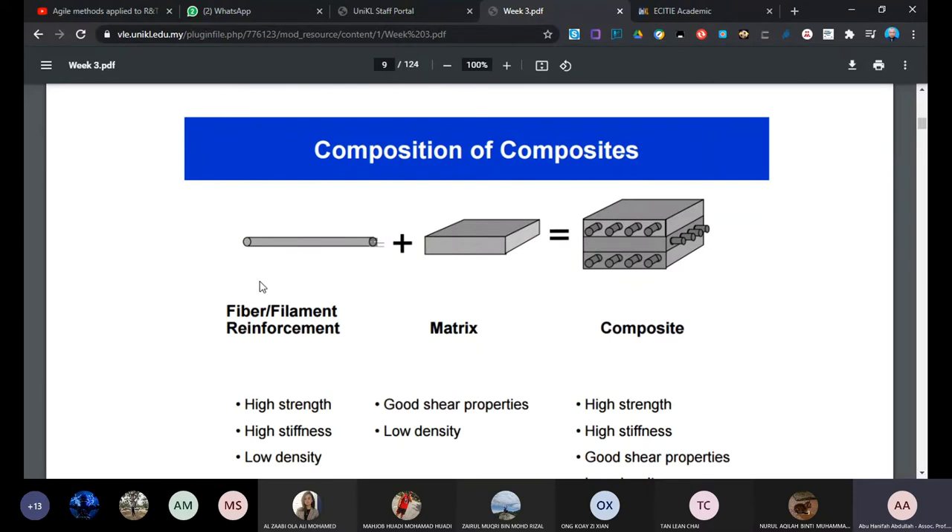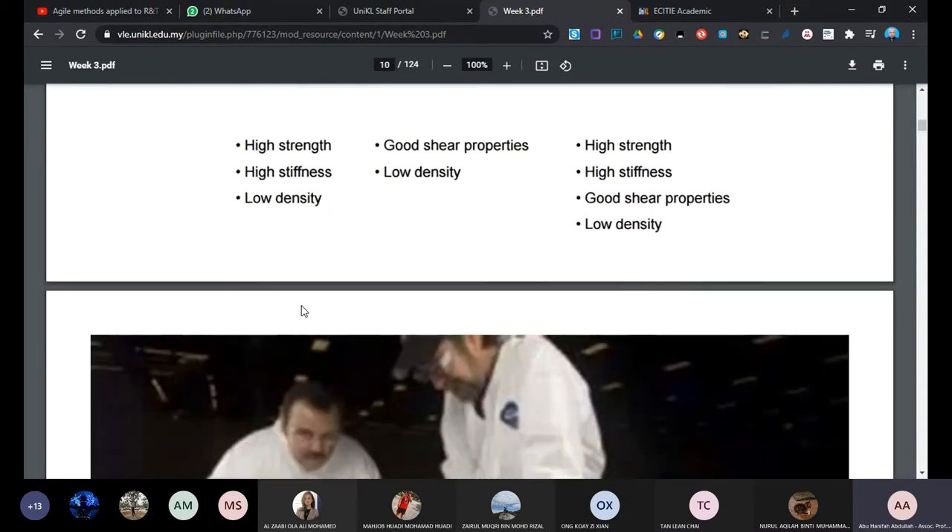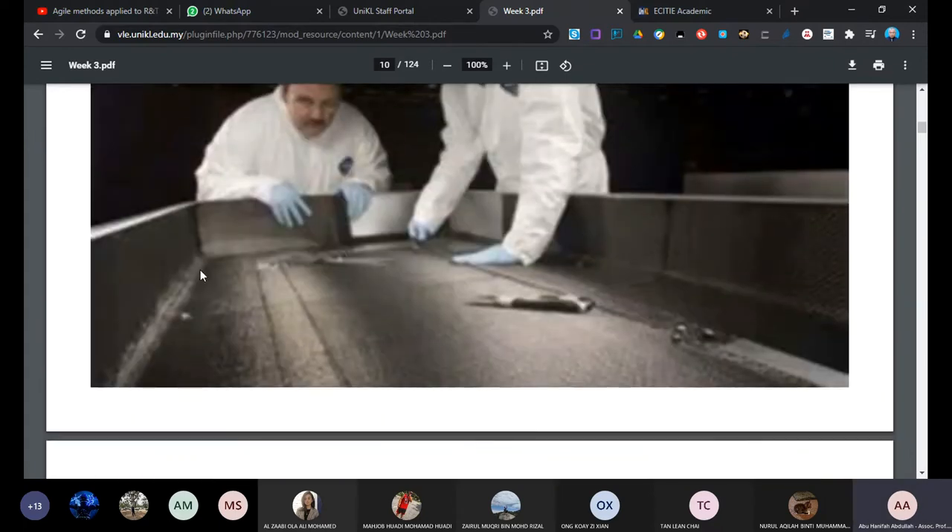Why do we call it composite? Because it is a composition - a combination of things. We have fibers plus matrix, which makes composite. The fibers we use now are carbon, kevlar, and fiberglass, and the matrix is epoxy resin. Carbon is basically used for high strength, and kevlar is used in areas that require impact resistance, because kevlar is able to absorb impact better than any other composite material.